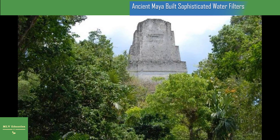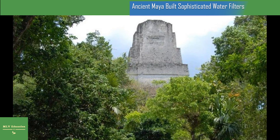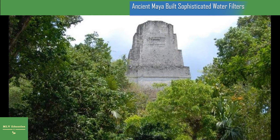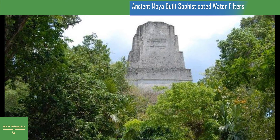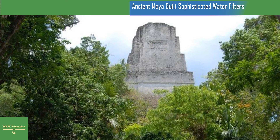UC anthropology professor emeritus Verne Scarborough, another co-author, said most research on ancient water management has tried to explain how civilizations conserved, collected, or diverted water. The quality of water put to potable ends has remained difficult to address, Scarborough said. This study by our UC team has opened the research agenda by way of identifying the quality of a water source and how that might have been established and maintained.